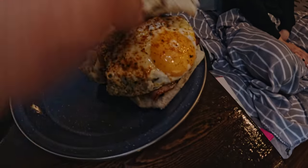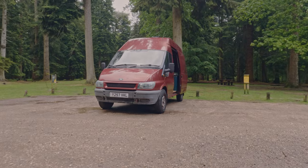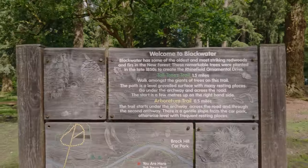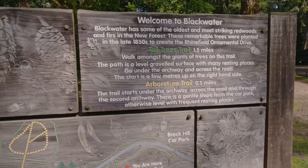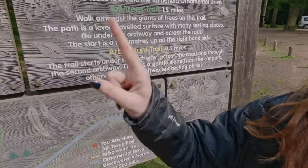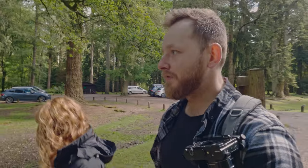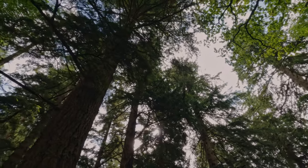After some very dry breakfast baps, the tiredness from a slightly sleepless night started to kick in, so we decided to have a quick power nap to regain some much-needed energy. After a quick nap we are at the Blackwater Arboretum — the tree place — where you can walk through the Tall Trees Trail. We're going to try to do this walk, just 1.5 miles, which is going to be nice and easy.